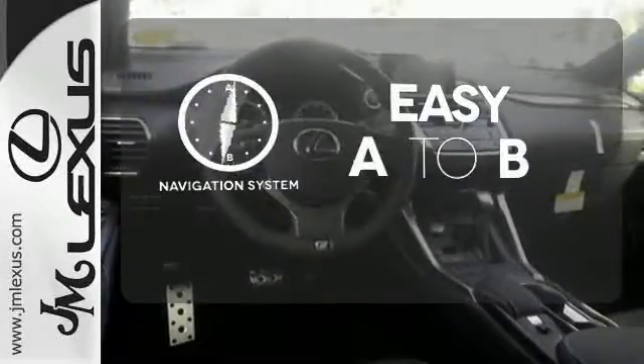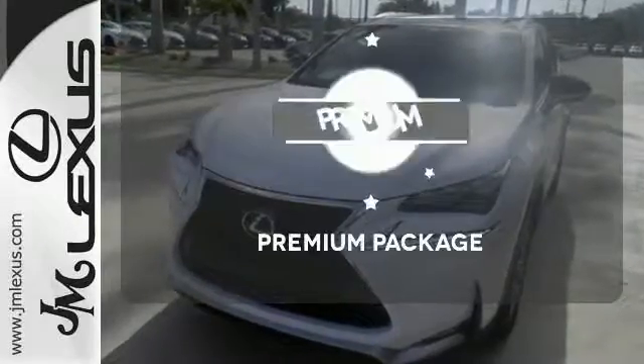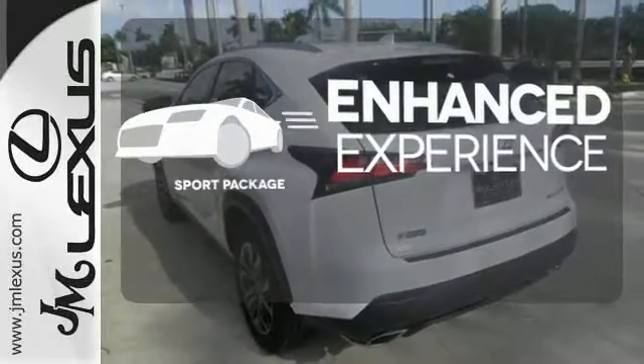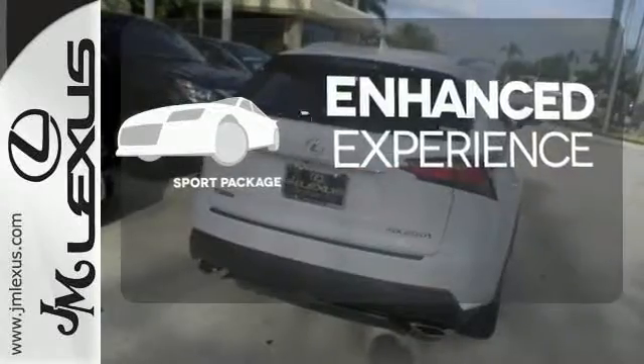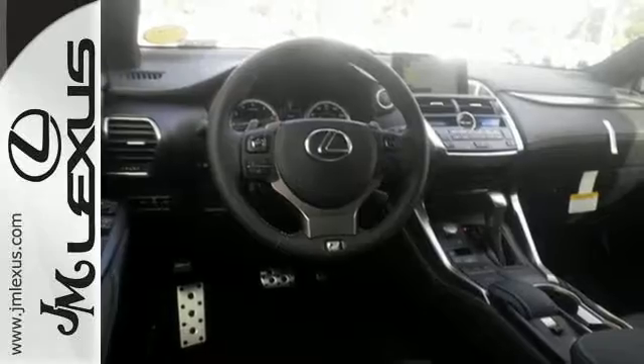Feel confident getting from point A to point B with a navigation system. The premium package takes a great thing and makes it even better. Drivability and functionality is enhanced with the included sport package. Reign supreme over the urban jungle from your mobile throne. Test drive this Lexus today.